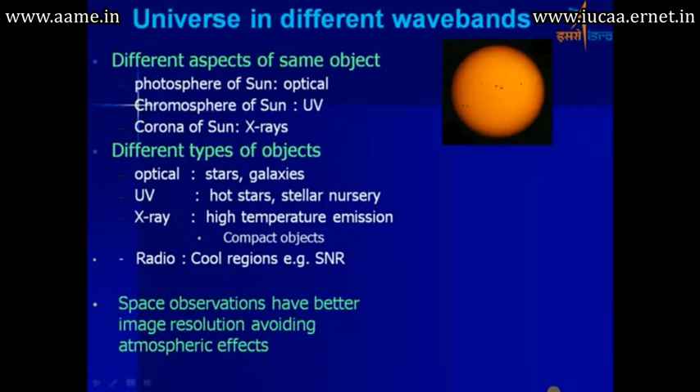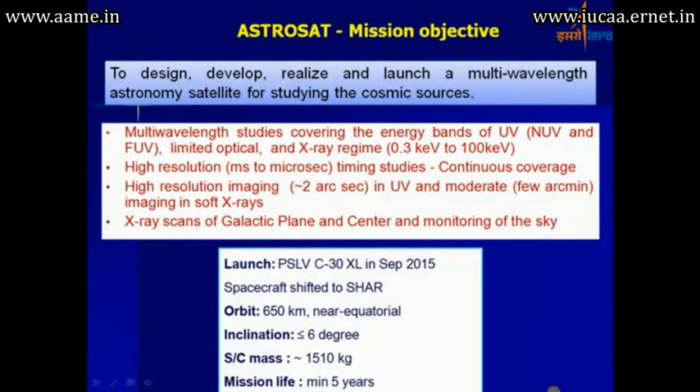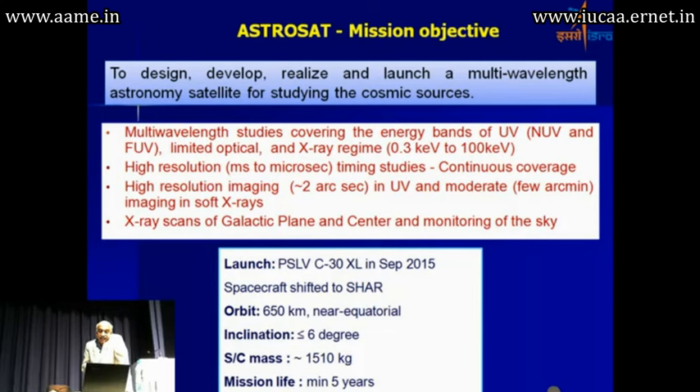The instruments will measure the photosphere and chromosphere of the sun, as well as different types of celestial objects. The launch is planned in September, and the orbit will be 650 km near-equatorial, with a low inclination of about 6 degrees. Mission life is expected to be about 5 years.